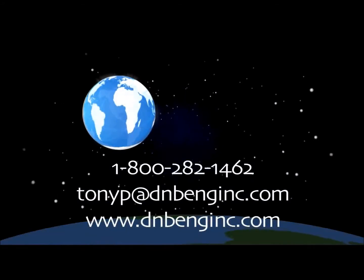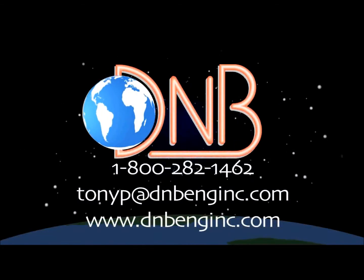If you have a requirement you don't see listed, we'll design a specialized test protocol to meet your needs. Call DNB at 1-800-282-1462 or email us at tonyp@dnbenginc.com for a no obligation quote.